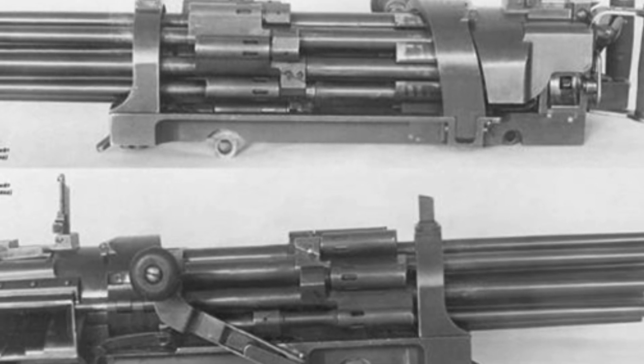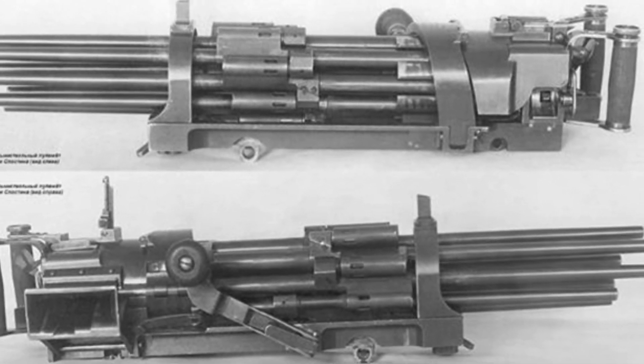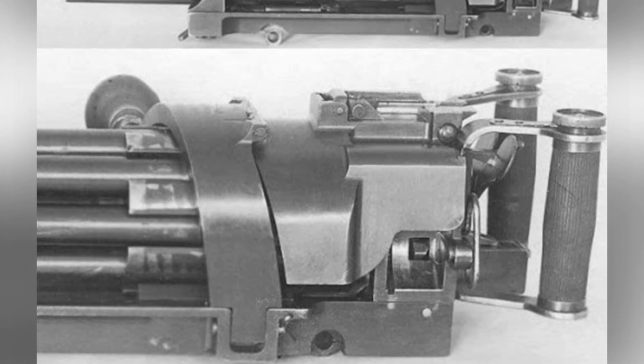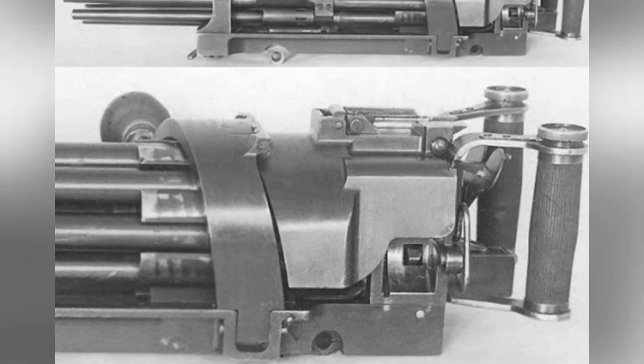The outbreak of World War II posed a greater obstacle. Throughout the war, the Sloston machine gun did not make substantial progress. In 1949, the designer himself began experimenting with a 14.5-millimeter caliber version of the Sloston machine gun.